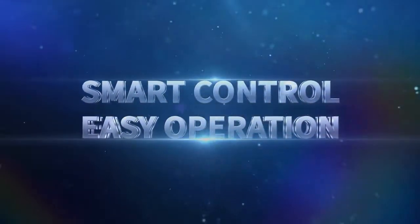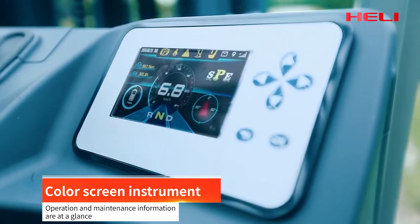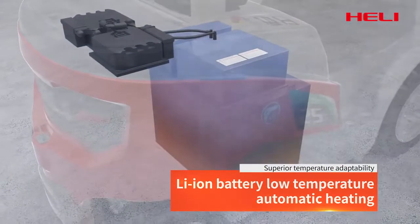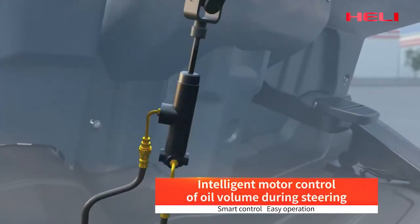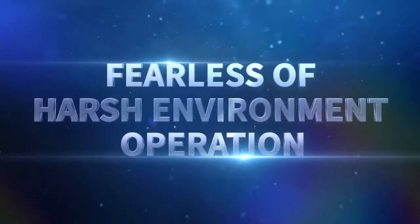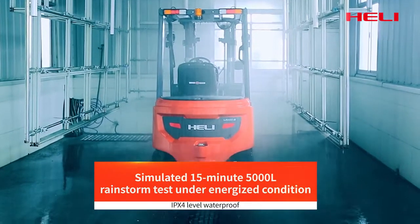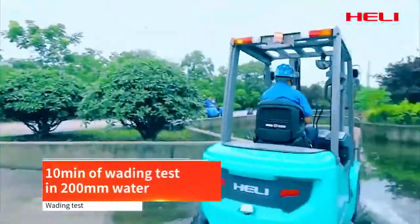Smart design makes operation easier and performance more stable. Through rigorous design and rigorous testing, the truck offers excellent adaptability to harsh environments, ensuring worry-free operation in demanding conditions.